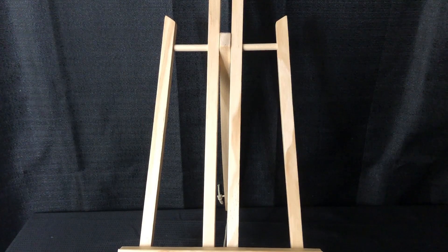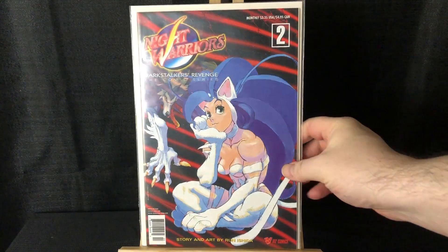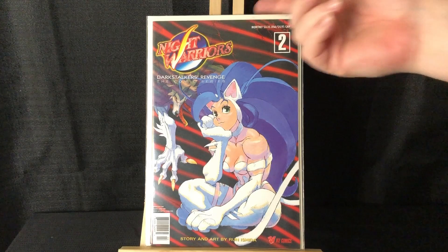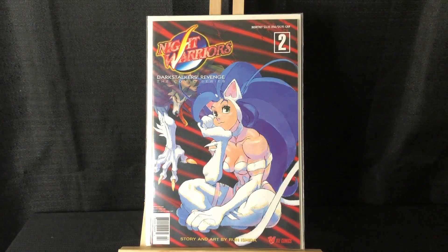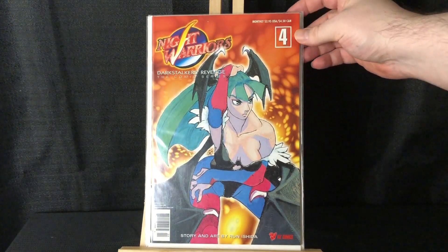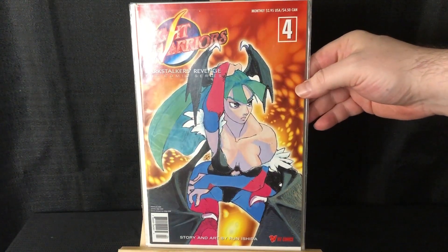I'm pretty lucky — I actually have three copies of the first issue of this series, which I believe would be the first Darkstalkers, aka Night Warriors. But I had never seen any of the later issues of this run until this trip. So I found number two — awesome Felicia cover — and number four with a beautiful Morrigan cover.